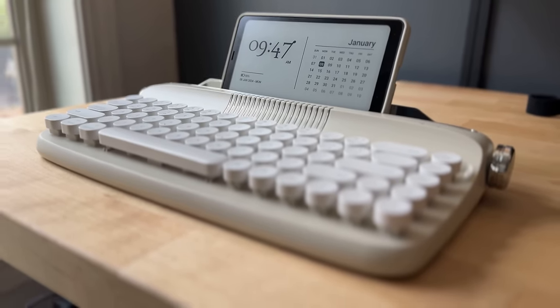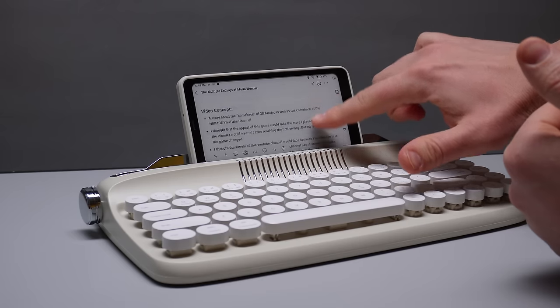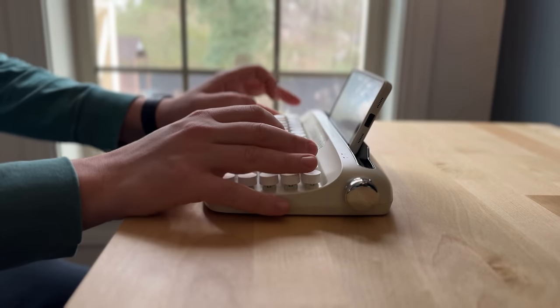Now that I have everything I need, it's the moment of truth. I'm going to try and write the script for my next YouTube video entirely on this typewriter. Well, here goes nothing.